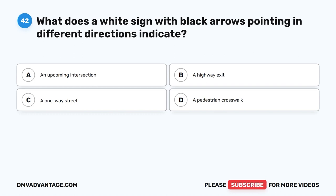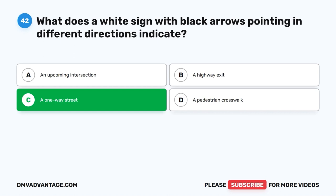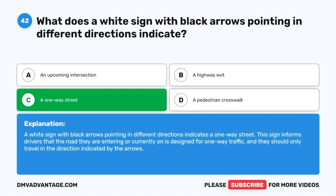Question 42: What does a white sign with black arrows pointing in different directions indicate? The correct answer is C: A one-way street. A white sign with black arrows pointing in different directions indicates a one-way street. This sign informs drivers that the road they are entering or currently on is designed for one-way traffic and they should only travel in the direction indicated by the arrows.